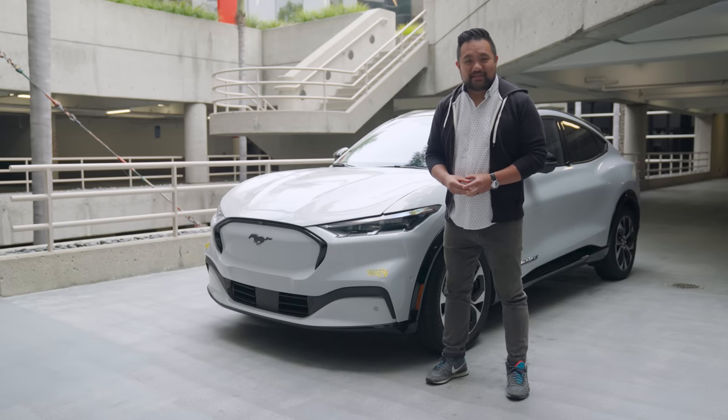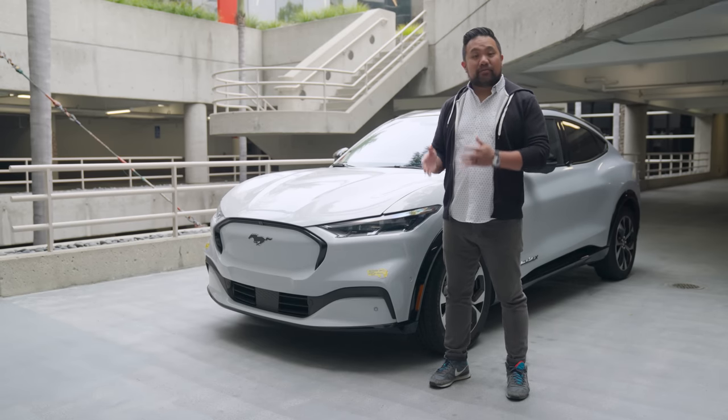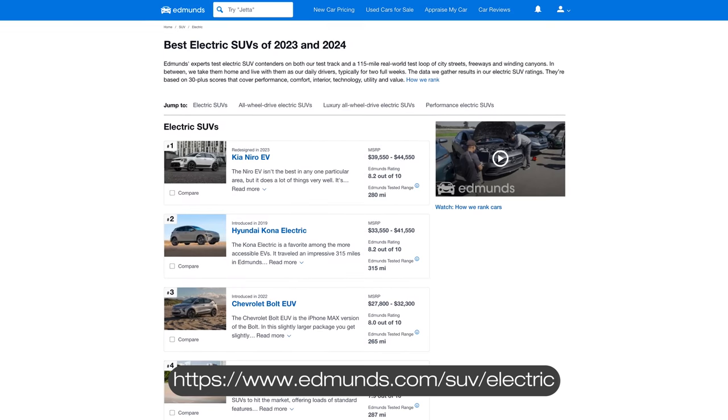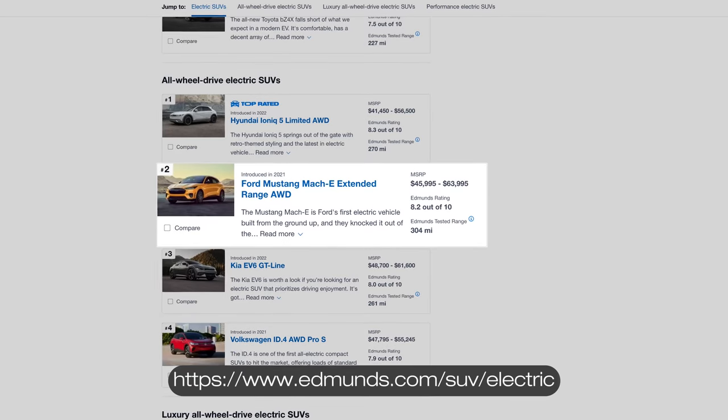Since then, times have changed, and the Mach-E now competes against a very deep field of similarly sized and priced competitors. Impressively, it still holds its own, sitting at second in our all-wheel drive EV SUV leaderboard, just behind the Hyundai Ioniq 5.